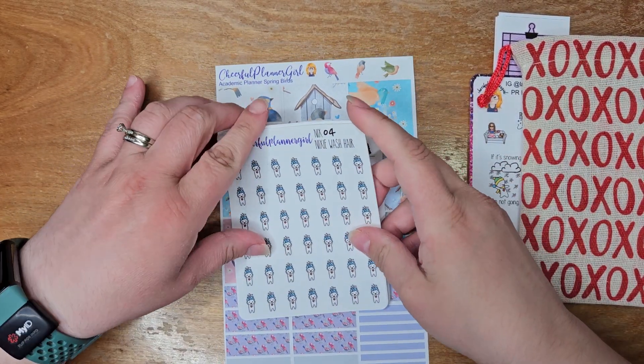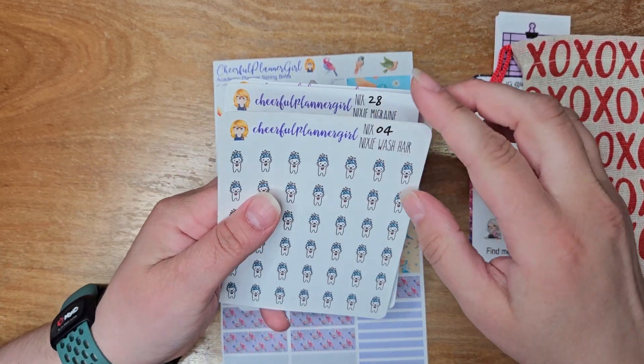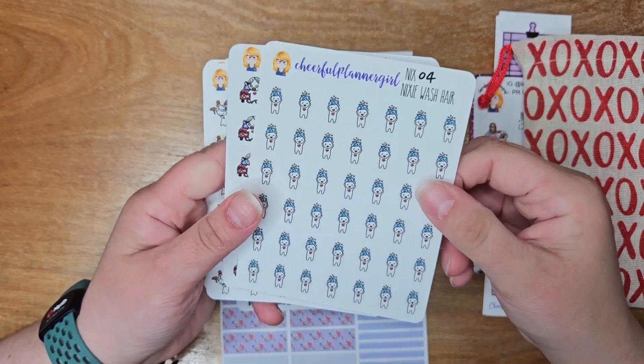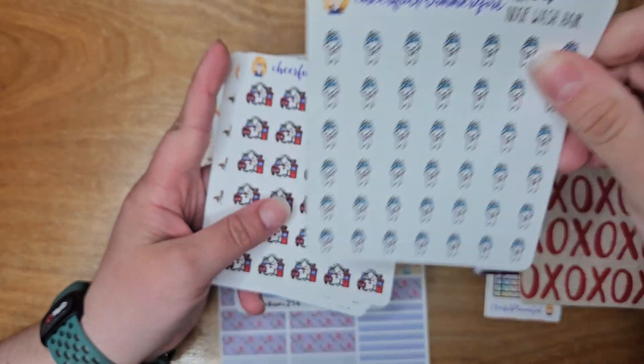I've been out of this Nixie washing hair washi tape for a while. I love using these in my daily because they're so small — they're perfect. I have some other ones I've been using in the meantime while I've been procrastinating on restocking. So now I've got them.